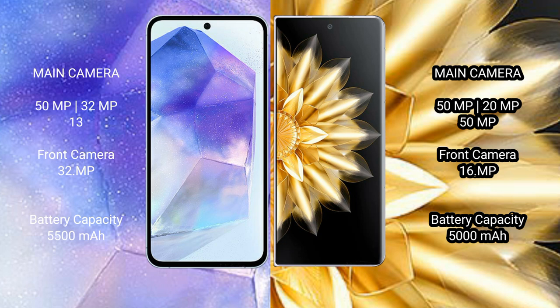Asus Zenfone 11 Ultra has a 5500mAh battery with 65W fast charging support. Honor Magic V2 has a 5000mAh battery with 66W fast charging support.